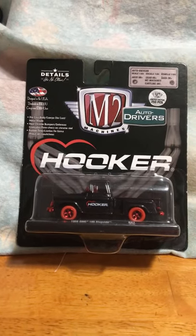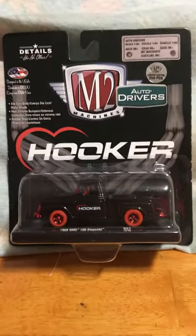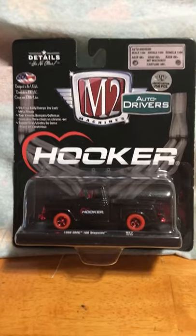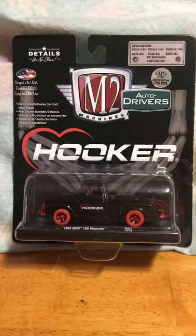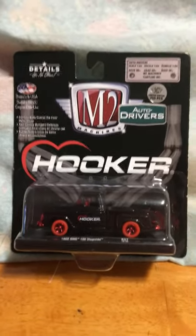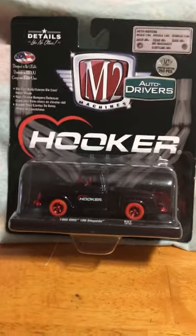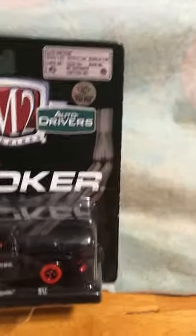I don't collect any other M2 unless they're chase pieces. The main reason I started grabbing M2 chase pieces when I see them is because I'd like to do some trades for Hot Wheels — I'm more into Hot Wheels, and these demand a higher premium. One of these chase pieces might get you two super treasure hunts in Hot Wheels, so you never know what kind of trade you can work out with the right person.